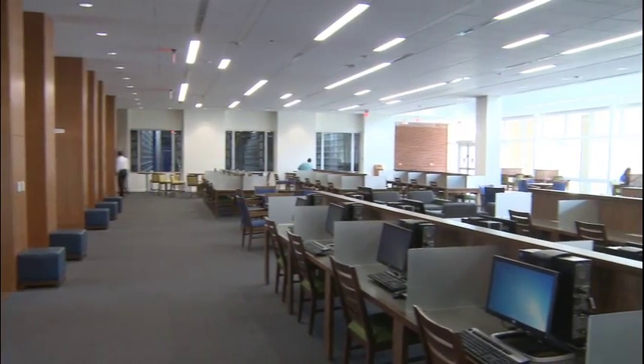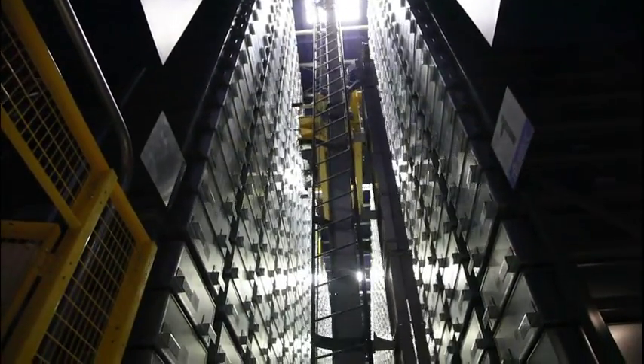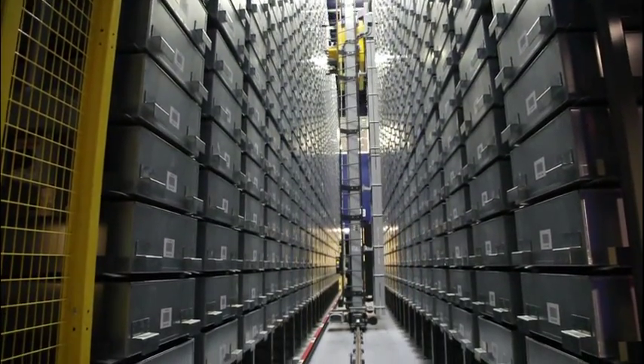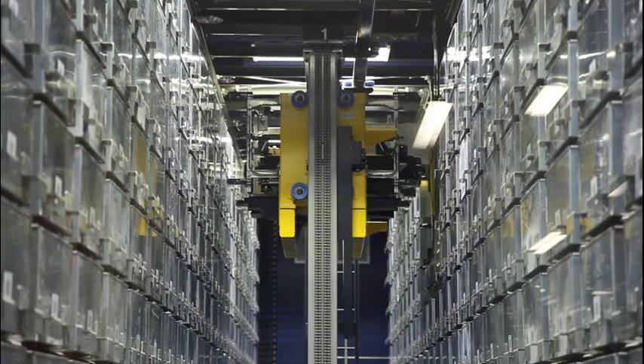We're here at the Robotic Storage System in Liberty University's library. Inside this area we have about 4,000 bins holding a total of around 225,000 books. Each bin holds between 100 and 120 books. The max capacity of this whole area will hold about 420,000 books when it's all full.